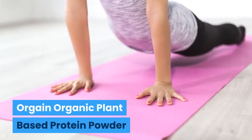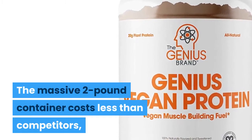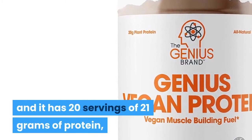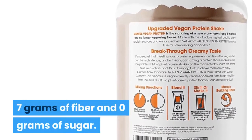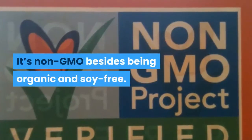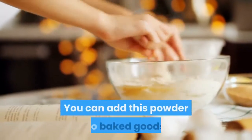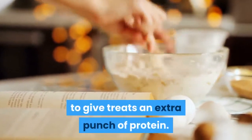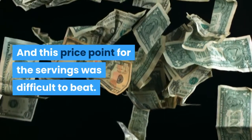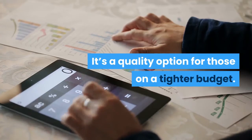Orgain Organic Plant-Based Protein Powder. The massive 2-pound container costs less than competitors and it has 20 servings of 21 grams of protein, 7 grams of fiber, and 0 grams of sugar. It's non-GMO besides being organic and soy-free. You can add this powder to baked goods to give treats an extra punch of protein. And this price point for each serving was difficult to beat — it's a quality option for those on a tighter budget.